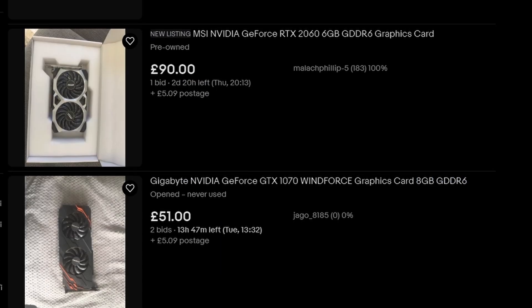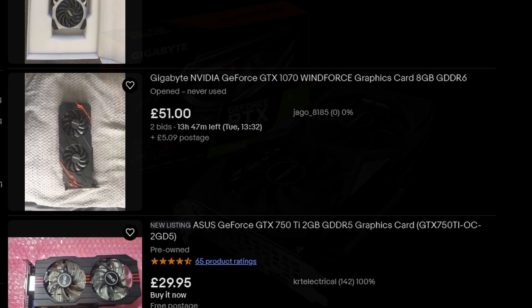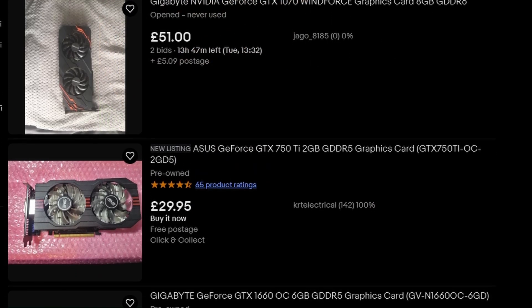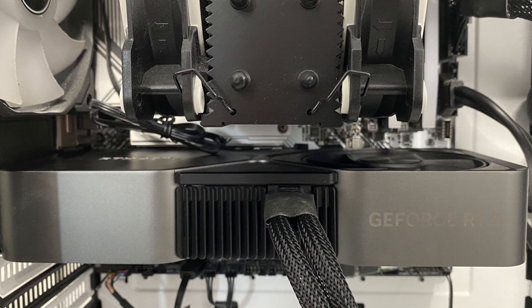So this was an absolute steal. Initially I was sketched out by the price being so far below average, but I bit the bullet. I got the GPU and the original box it came in, which was really nice. Anyway, enough talking — let's install the graphics card into my rig and benchmark some games.